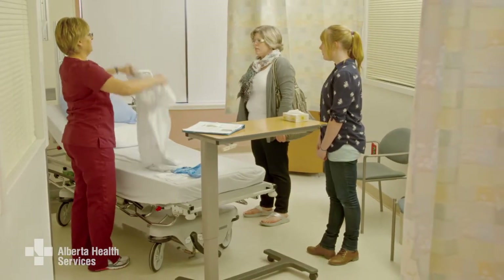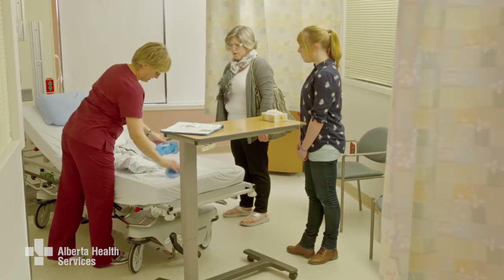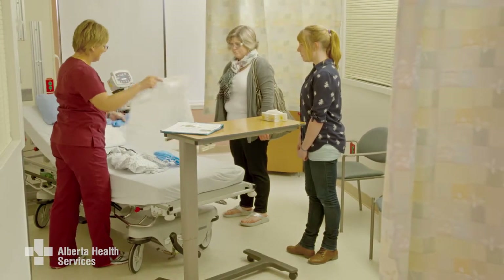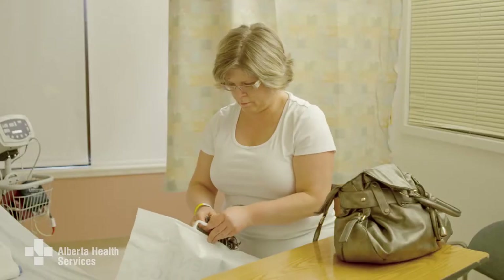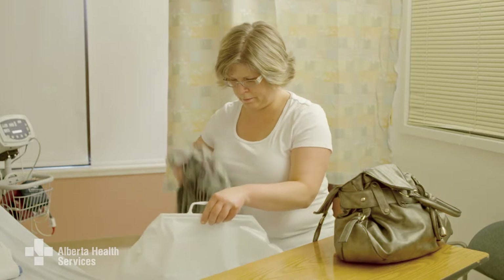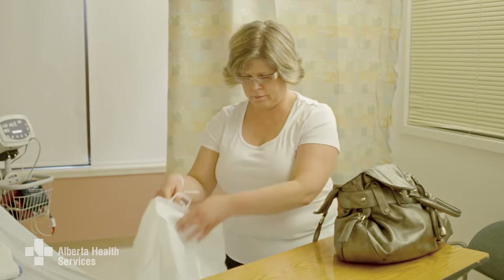You'll be asked to change into a very stylish hospital gown and you'll get a bag for your clothes and shoes. If you have any valuables like jewelry, watches or small electronics, please leave them at home or with your family or friends for the day. If you can't, we'll keep them in a safe place for you until after your surgery.